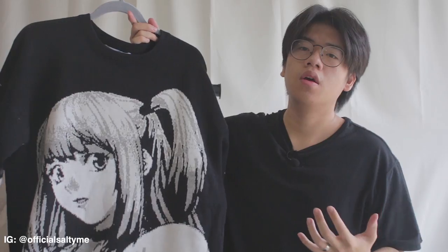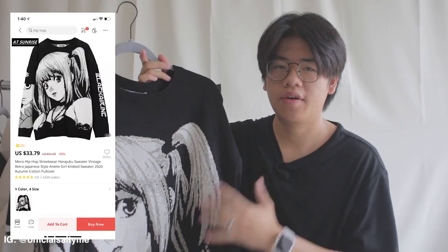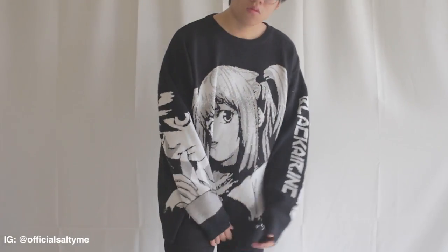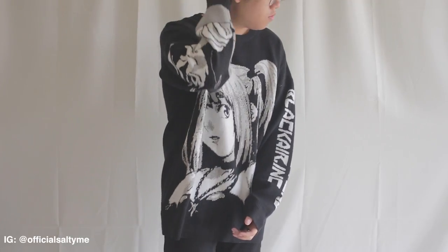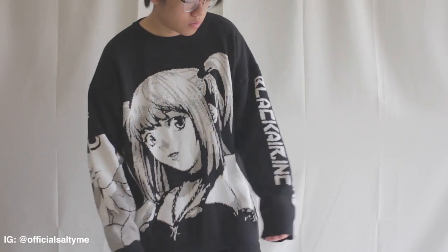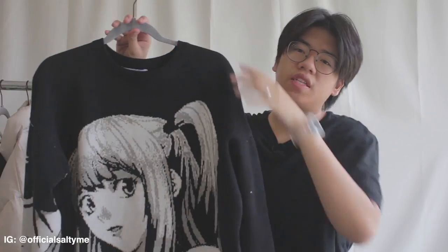Next up we have this Death Note sweater. I got this on AliExpress for around 20 to 30 dollars. A lot of sellers were just selling these as a long sleeve, so I was expecting a long sleeve, but they actually sent me a sweater, which is really nice. The material is decent — nothing to write home about — it's a light sweatshirt. I can actually wear this in the fall; it's not too warm but it's doable.